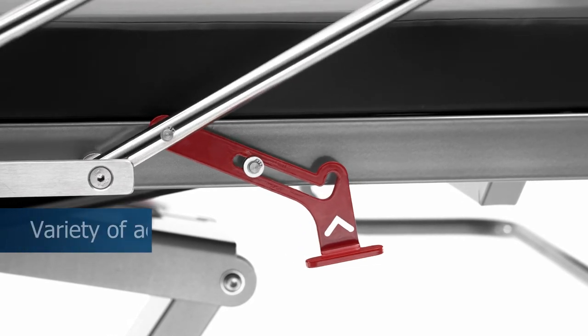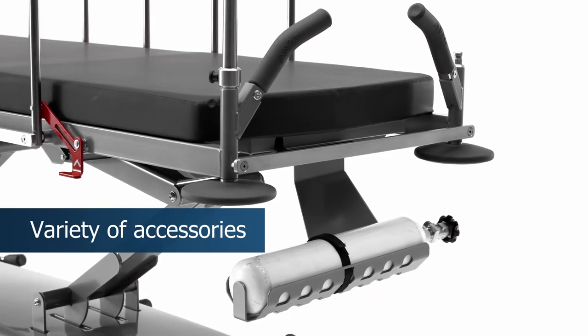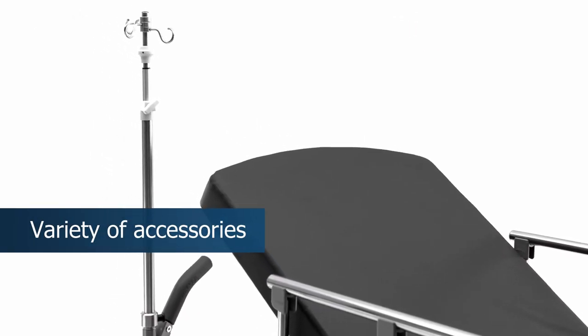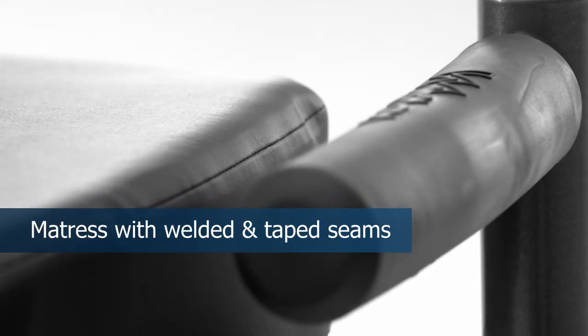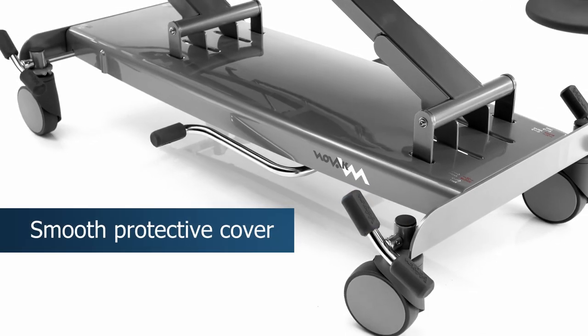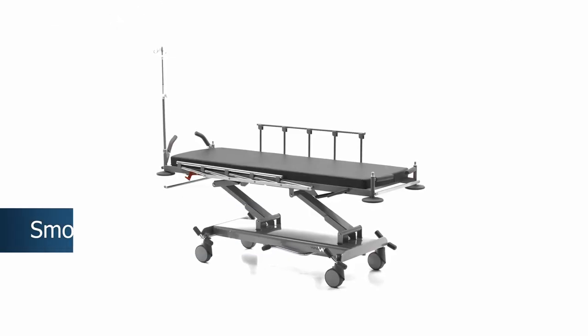Excellent safety rails and a variety of accessories make them feel safer and more secure. The new mattress with anti-static PU material and welded and taped seams, together with a smooth base cover, make the trolley easy to clean.